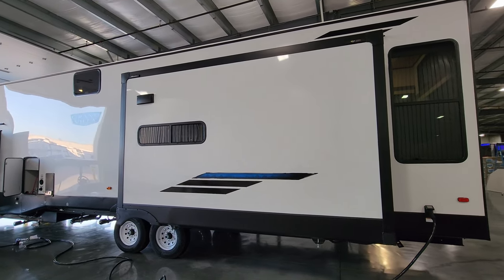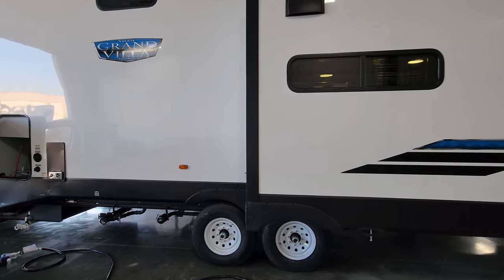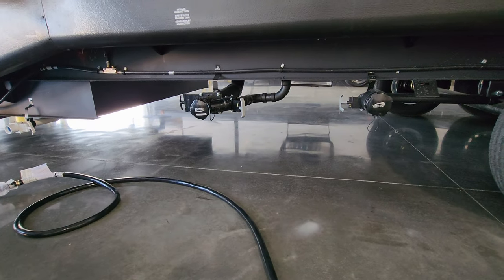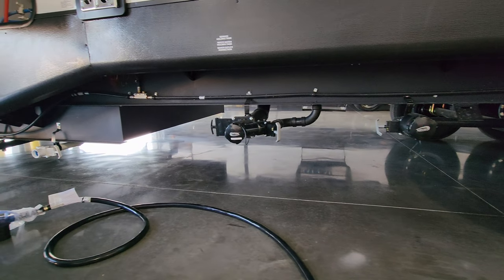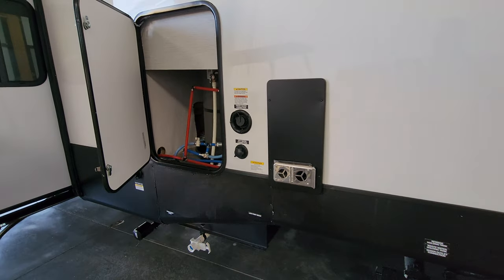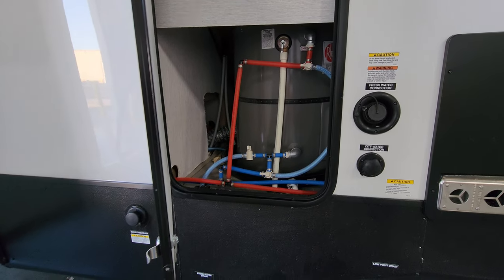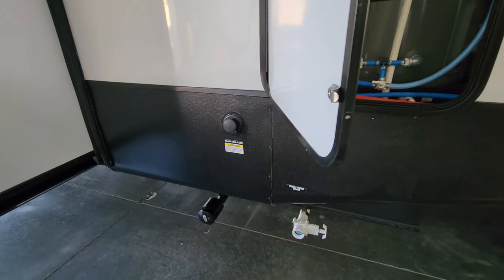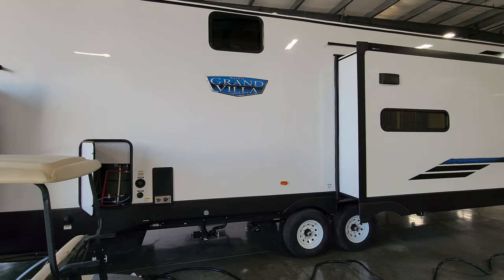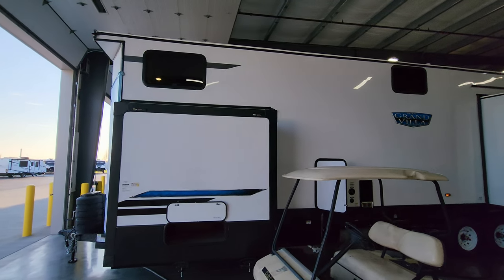The slide-out is also prepped for a Sol-Air slide topper on this side. There's a stove exhaust vent above the window. Down below there are gray and black water dumps, and washer-dryer dumps if you do the washer-dryer prep. The furnace exhaust exits here as well. There's a 20-gallon electric water heater with bypasses for winterization, and a black tank flush right there.